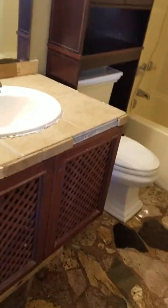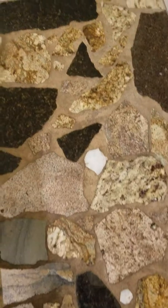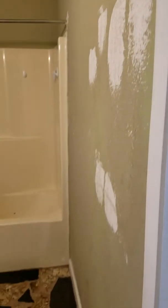I've got a bathroom. Oops, sorry. There you go.